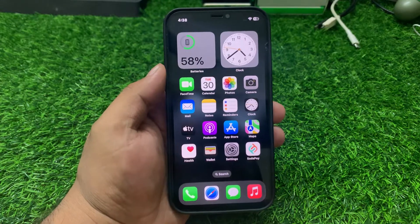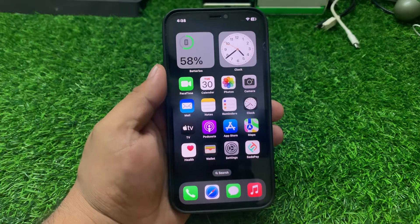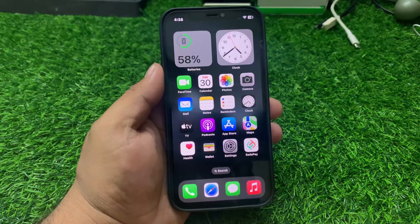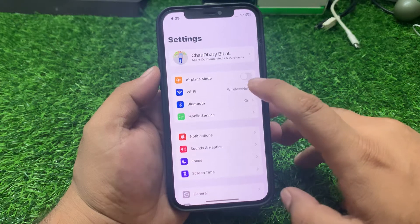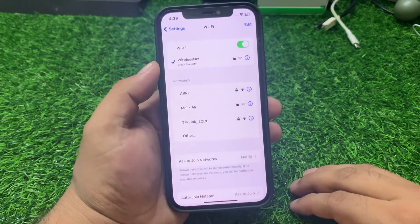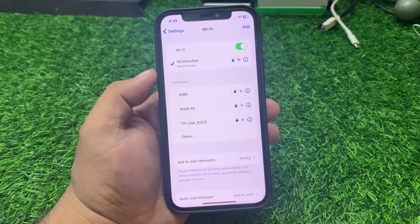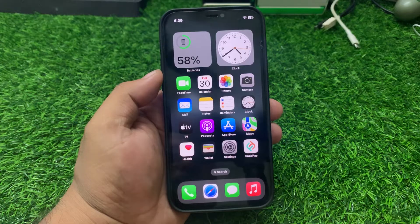If solution number one is not working, apply solution number two: check your internet connection. Ensure you have a stable internet connection, as photos may not load without it. Tap on Settings, then tap on Wi-Fi. Make sure your iPhone is connected to a smooth, stable Wi-Fi connection. If your Wi-Fi signal is weak, simply use another connection to fix your problem.